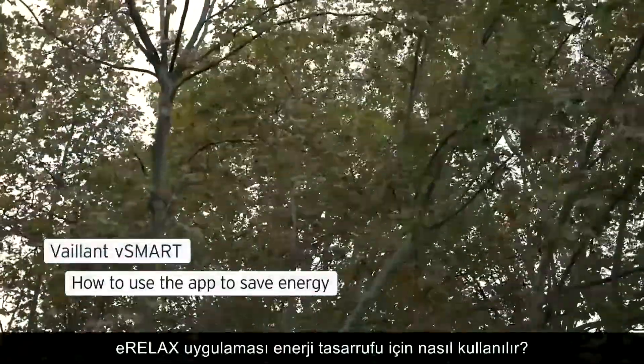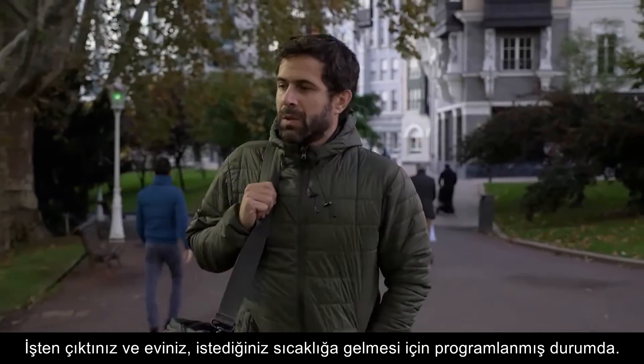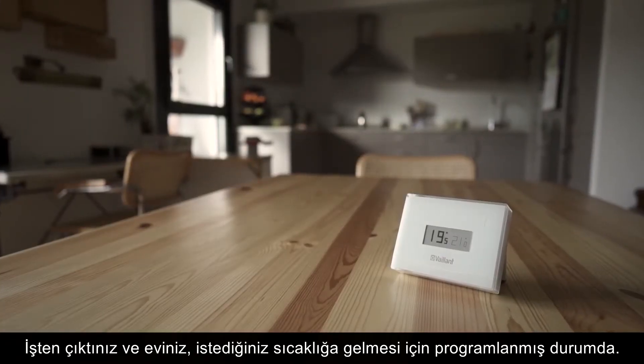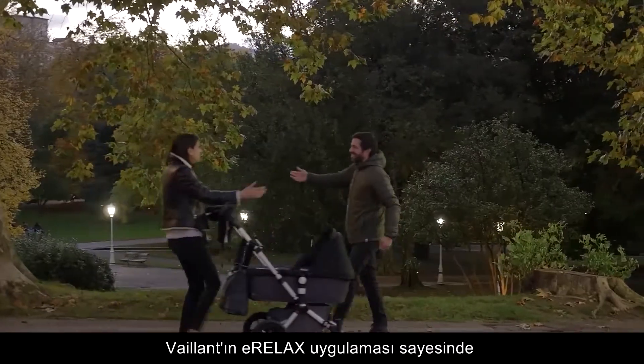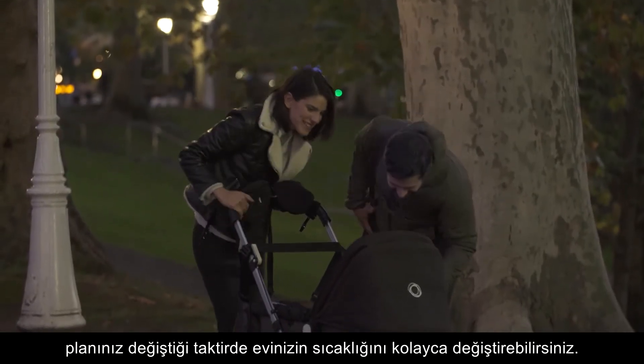How to use the app to save energy. You leave work and your house is programmed to reach the temperature you have chosen. Thanks to Valence's vSmart app, you can easily adapt the temperature of your house for when your plans change.